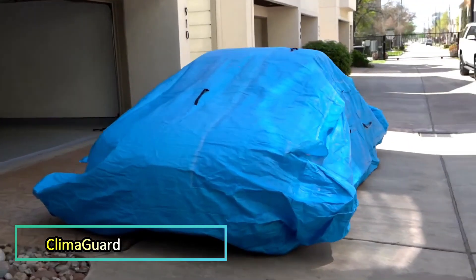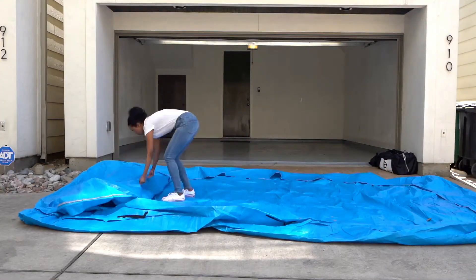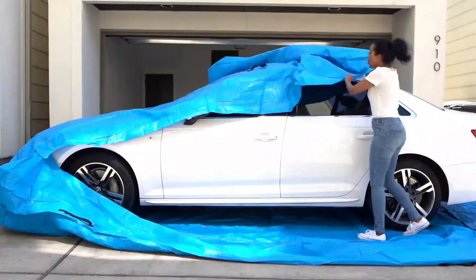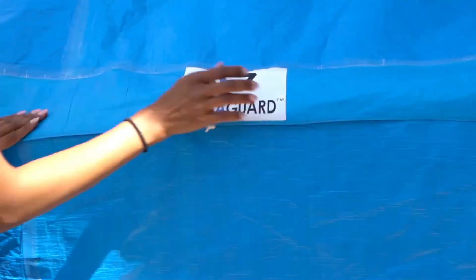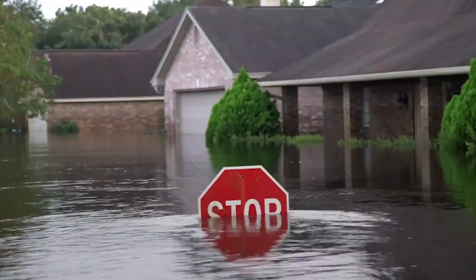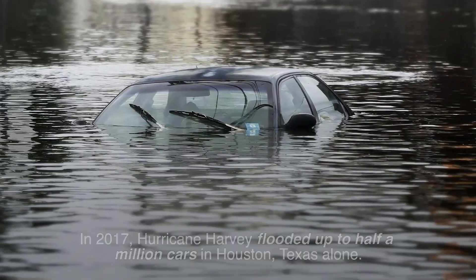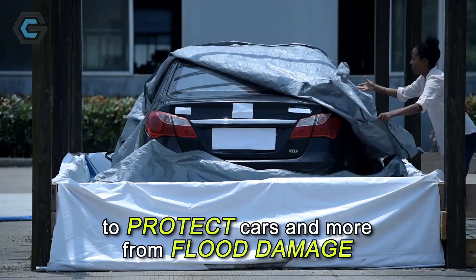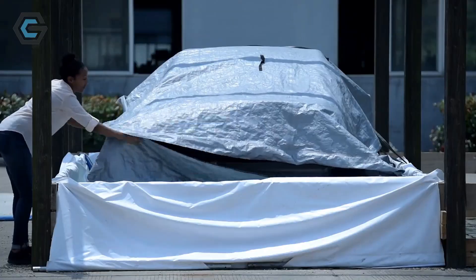ClimaGuard offers peace of mind in extreme weather conditions, providing a durable car cover built to protect your vehicle from intense heat, heavy snow and floods. Whether facing a 90 cm deep river or a dusty storm, ClimaGuard ensures dirt, debris and water stay out of your car's interior. The cover is crafted from military-grade materials, offering robust protection. Special cables can be secured to nearby lamp posts to keep your vehicle anchored during severe weather.